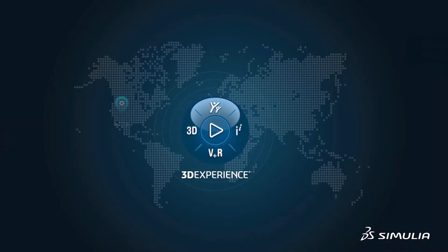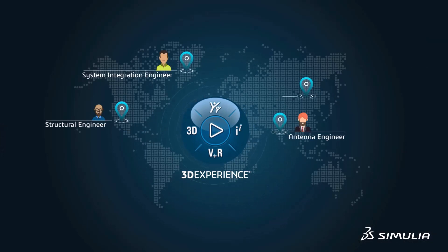The 3DEXPERIENCE platform provides a collaborative work environment and brings together model data, specifications, measurements, simulation results, and reports into a single source of truth.